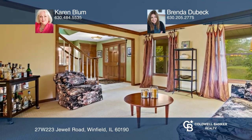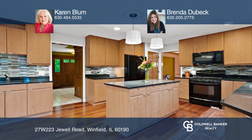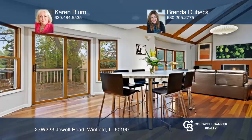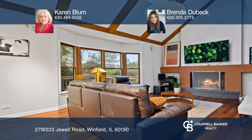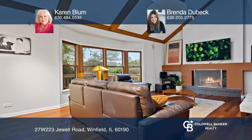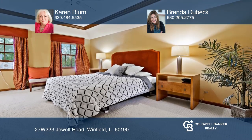Features include a remodeled contemporary kitchen with granite counters, island, and eating area; an impressive family room with a fireplace and vaulted ceiling; luxury master bedroom; finished basement; and stroll to the town or train location.